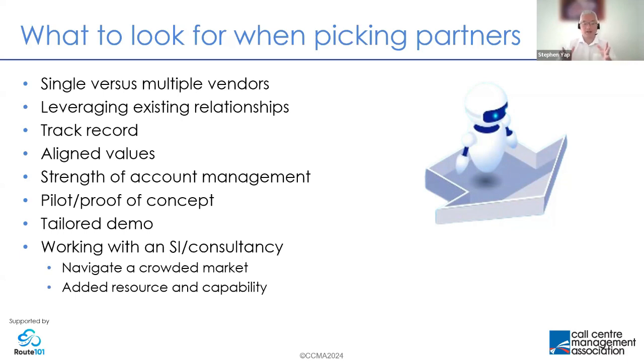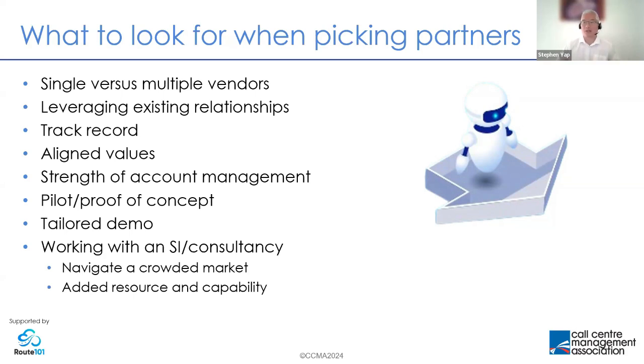Finally, as with any technology implementation, there can be value in working with a third party — particularly when it comes to AI, because it is so new to many of us and it's already such a crowded marketplace. The value of working with a systems integrator or consultancy is that they can help you navigate, as well as providing resource to actually build and implement.